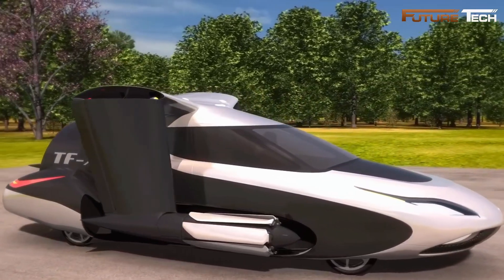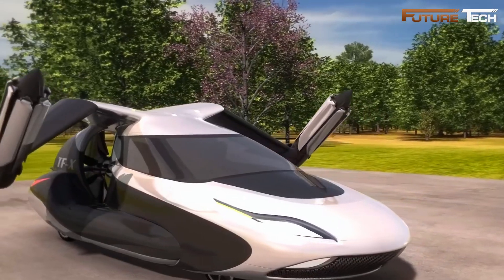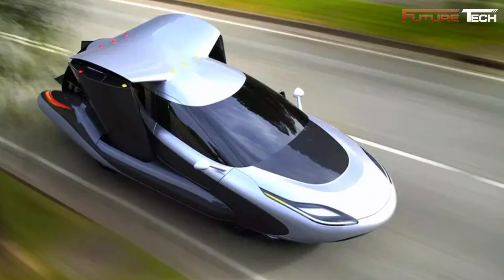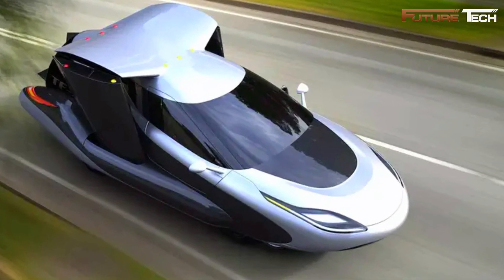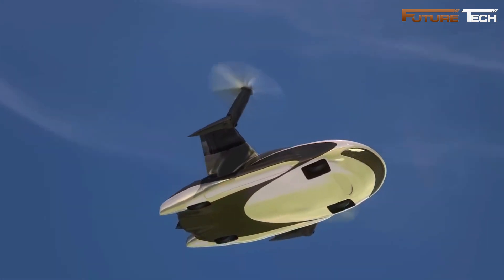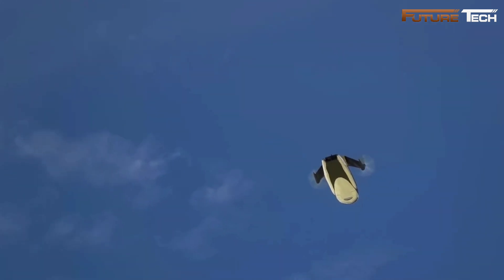Safety and automation are at the core of the TFX. Advanced autonomous systems navigate air traffic, avoid bad weather, and steer clear of restricted zones. In emergencies, it deploys a full vehicle parachute and can perform an auto-landing at the nearest airport. The intuitive design reduces operator training to just five hours for flight, while driving requires only a standard U.S. driver's license.